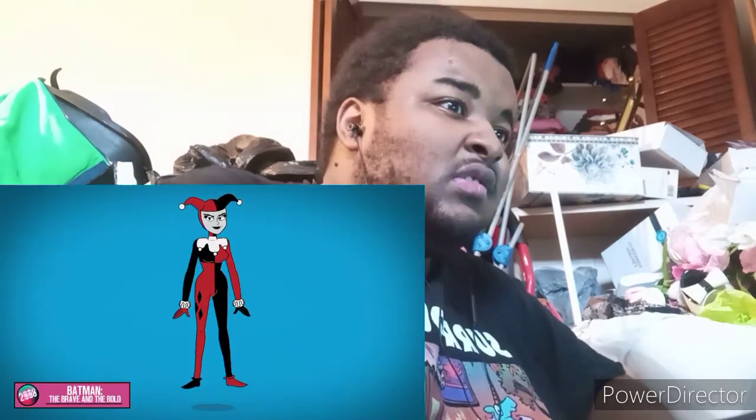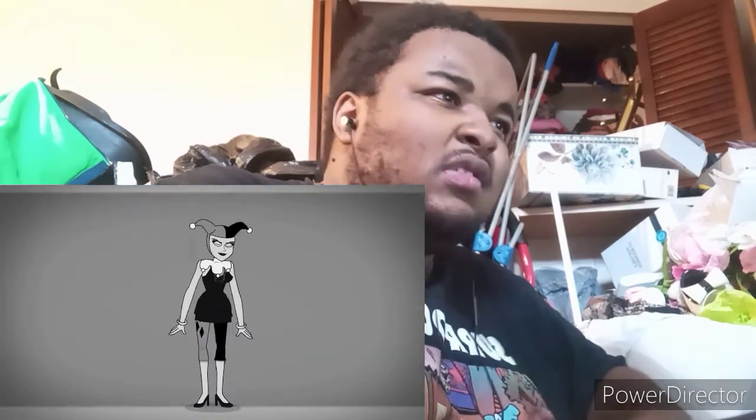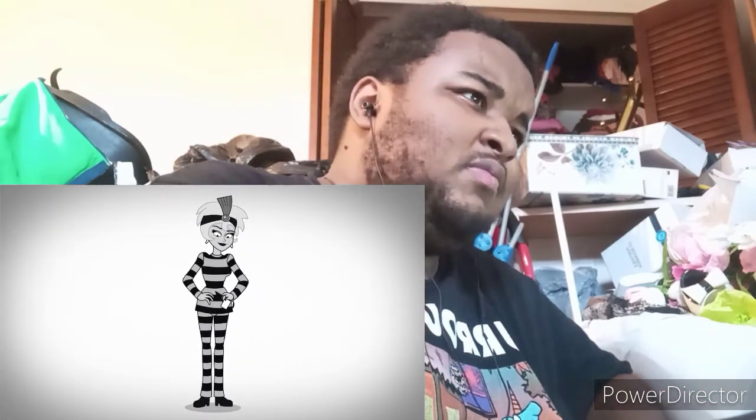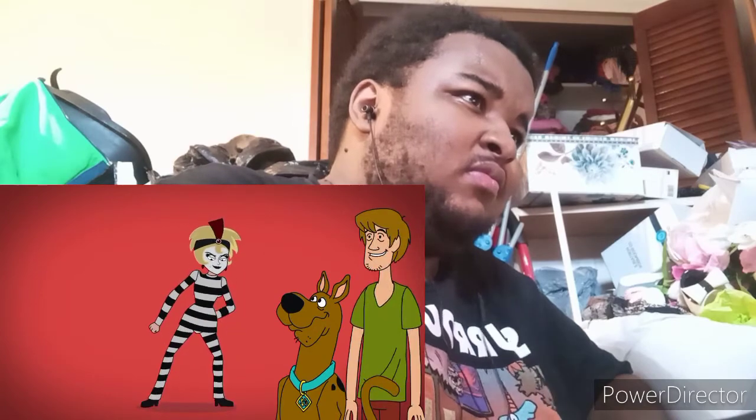In The Brave and the Bold, Harley Quinn is desaturated gray and wears a black dress ensemble with a feathered headdress. Although in the follow-up, she wears prison attire and is recolorized to face off against Scoob and Shaggy.